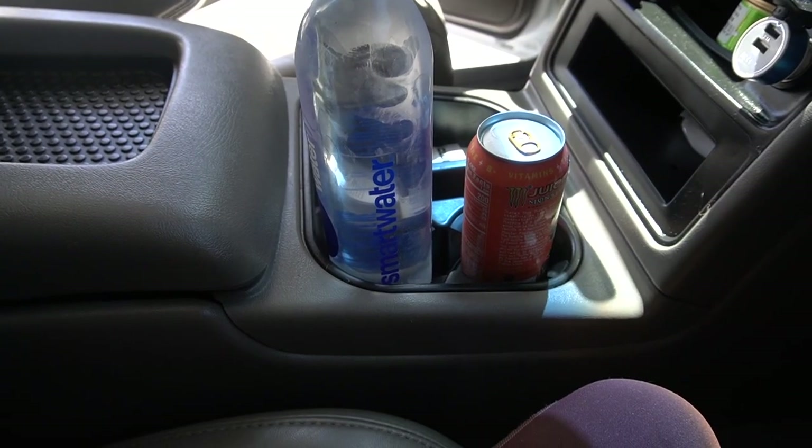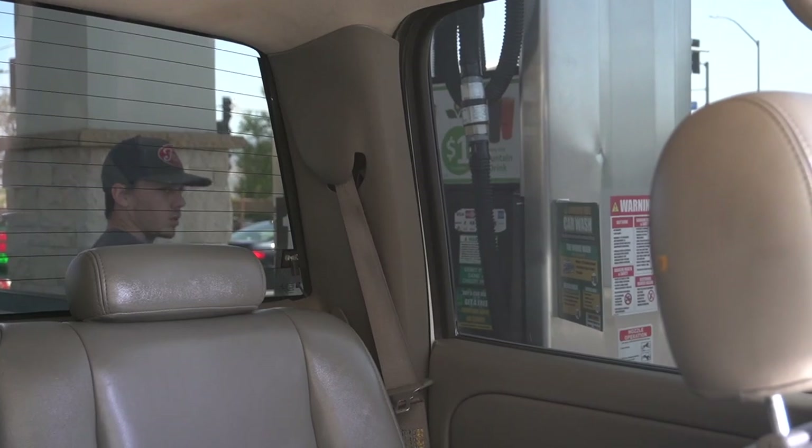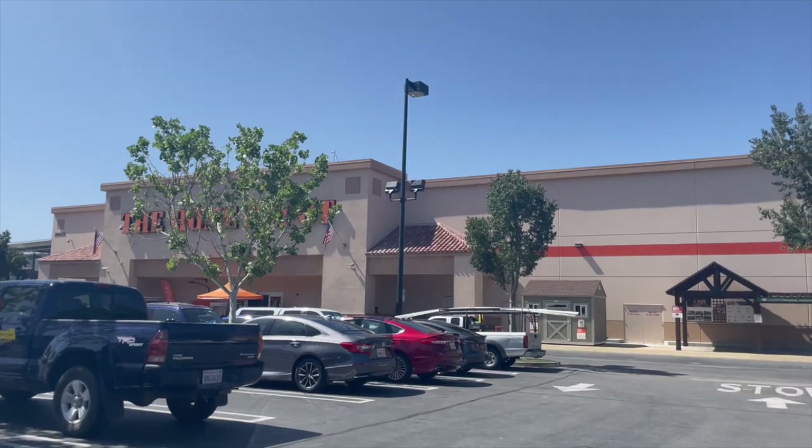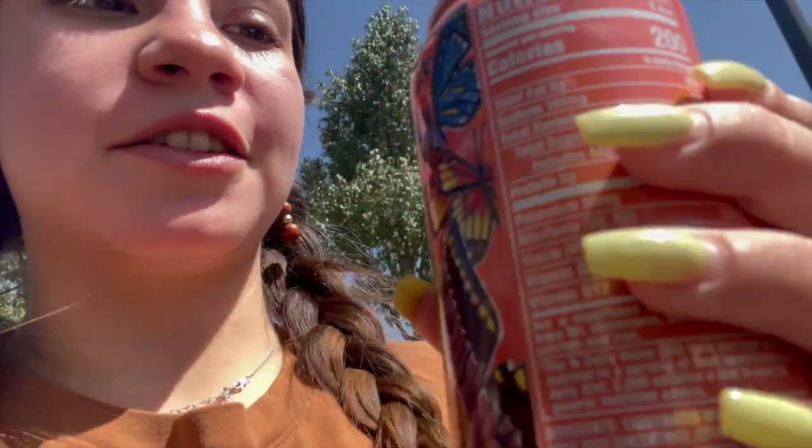We're going to Home Depot — he's changing his brakes and we have to get a tool or something. We're at the gas station getting gas. Deegan's over there but the windows are so tinted. We're at the Home Depot. I got this drink at the gas station because it's cute — I've never had it before. It's really good, like a peach nectarine soda.